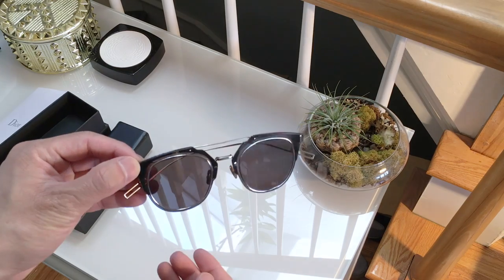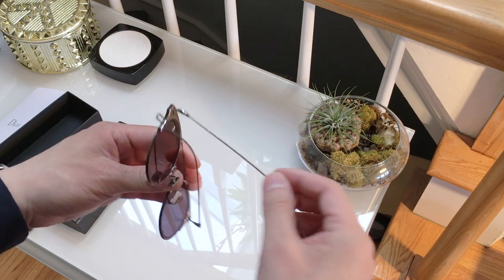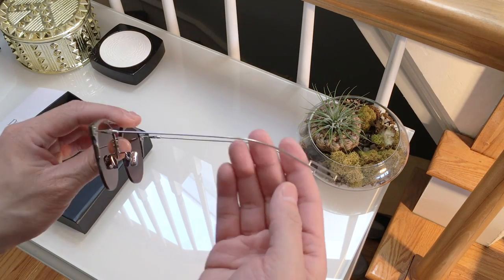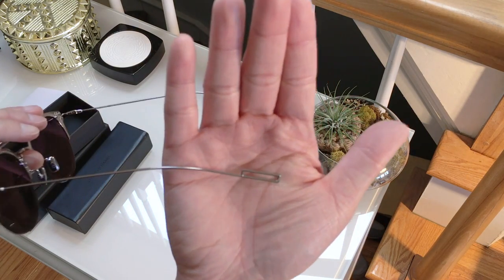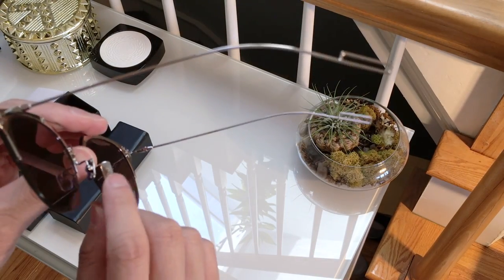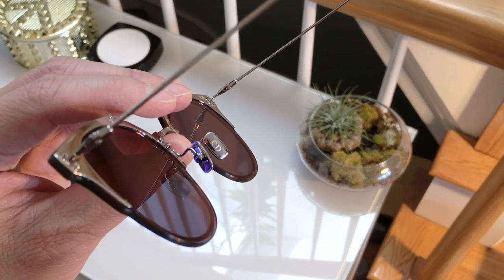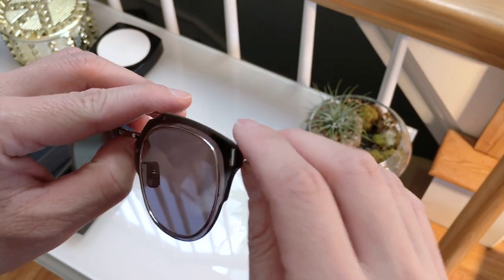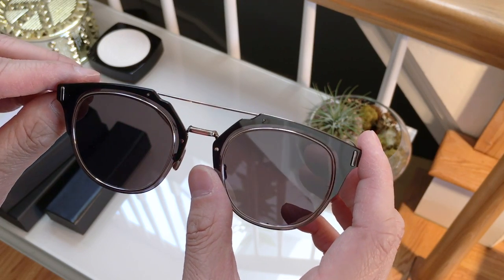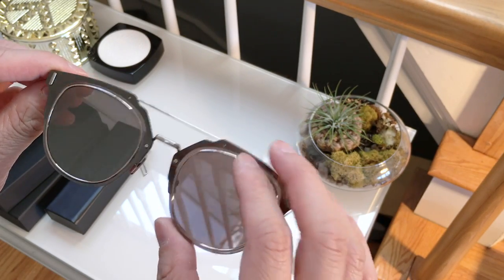These are the Composite 1.0. They're made out of titanium, which is why they're so thin and light. They have these rectangle tails at the end, and they have CD on the nose pads. The lens and frame is basically one single piece — polycarbonate, I'm assuming — it's definitely not glass.